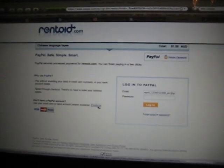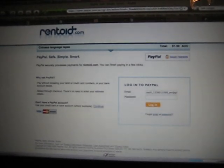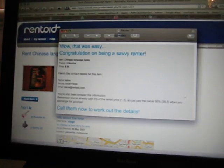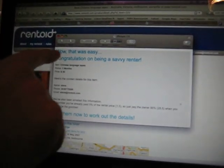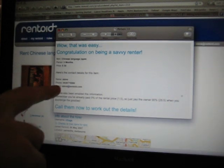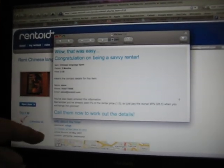And just like a cooking show, what we're going to do is show you one I've prepared earlier, which comes up on the screen. And after we filled out the details of three months, it says: 'Wow, that was easy. Congratulations on being a savvy renter.' And the contact details of the person — which happens to be me, Steve — my phone number and my email address, which is steve@rentoid.com.